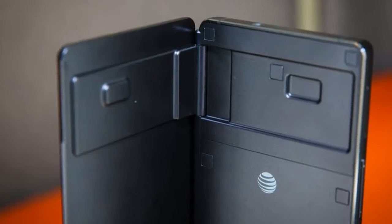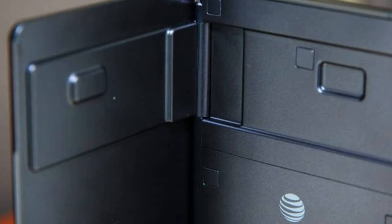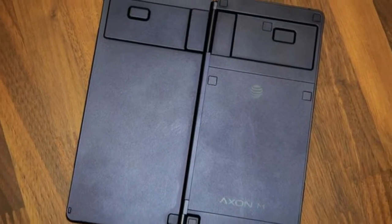Hello, welcome back to Gadget Coin Corner. In this video, you can see an amazing flip phone from 2017: the ZTE XNM.